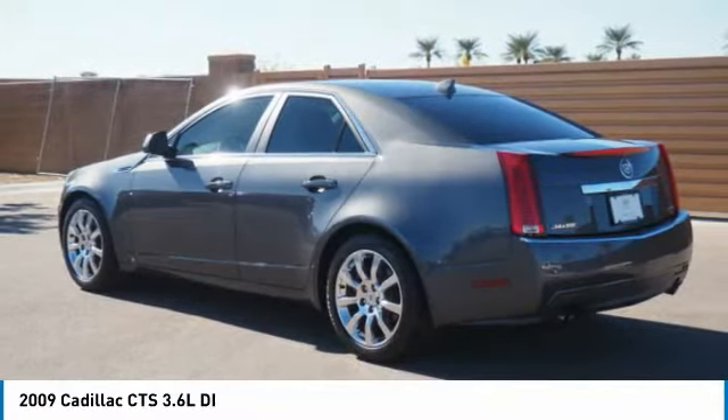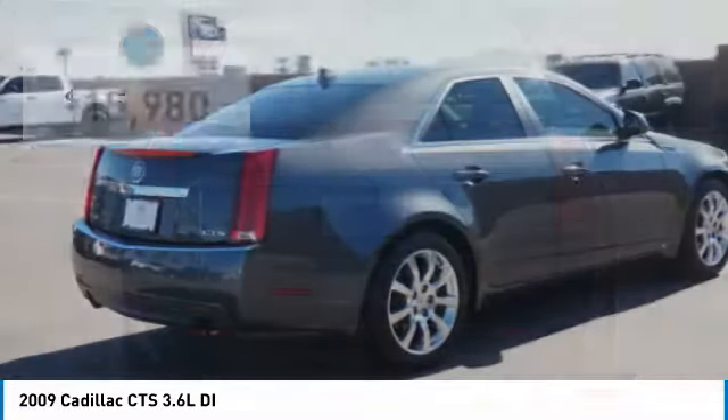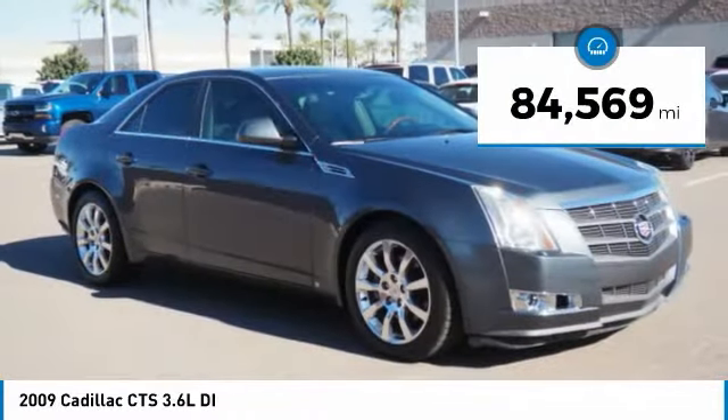The luxury CTS blends elegant styling, performance, and exceptional fuel economy, and is priced below $20,000. This vehicle has less than 85,000 miles. Come see the car for yourself.